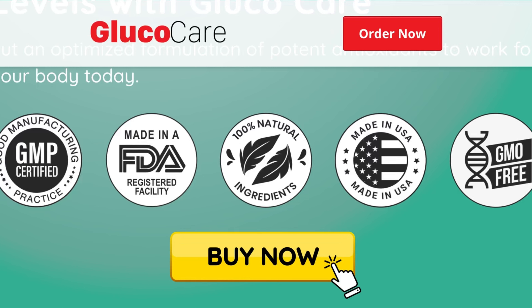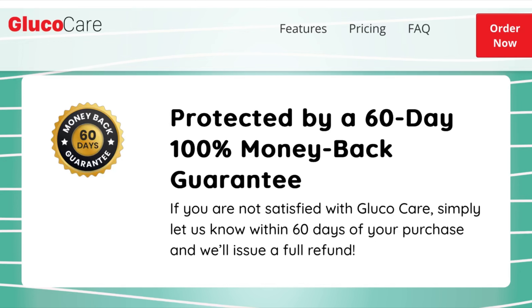What is Glucocare and does it really work? The answer is yes, Glucocare works. Glucocare is a formula that includes over 20 natural ingredients selected for their potency, efficacy and safety, such as Gymnema Sylvestre, Manganese and Cinnamon, which support optimal blood sugar levels. It is an optimized formulation of potent antioxidants to work for your body today.